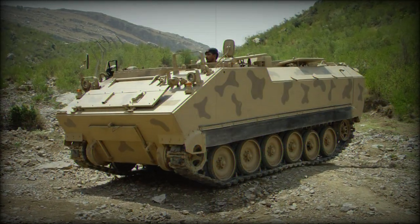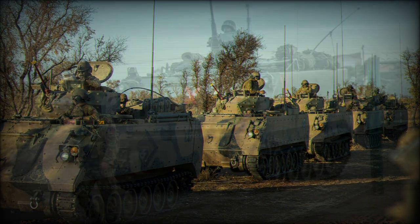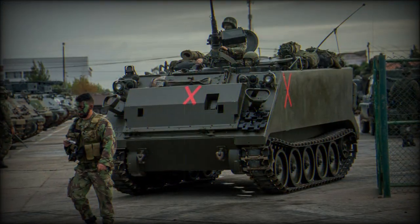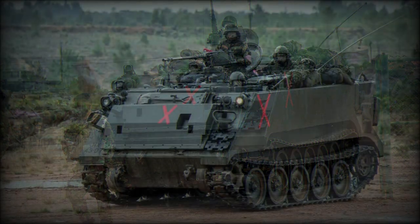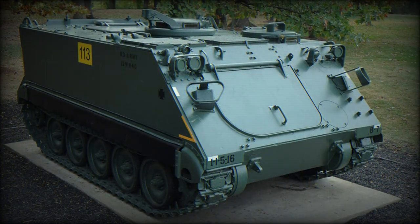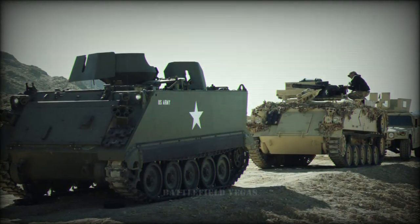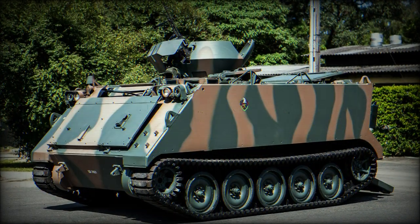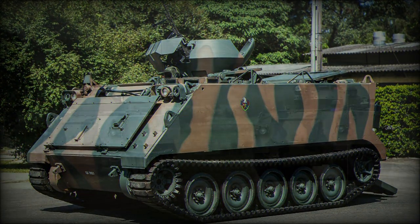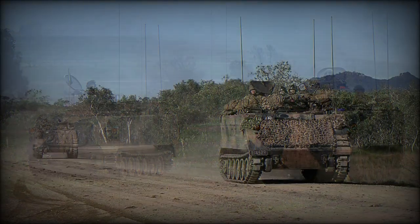The M548 is a cargo hauler, the M577 a dedicated command vehicle, and the M579 a repair vehicle. The M806 was developed into an armored recovery vehicle (ARV), with the M981 FIST-V (Fire Support Team Vehicle) being based on the M901. The M132 line was a dedicated flame tank, and the XM734 was a proposed infantry fighting vehicle (IFV) form.